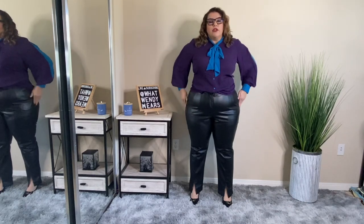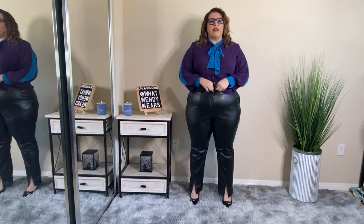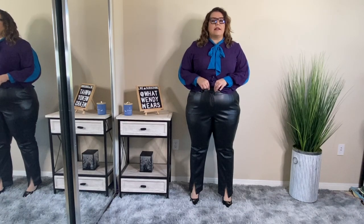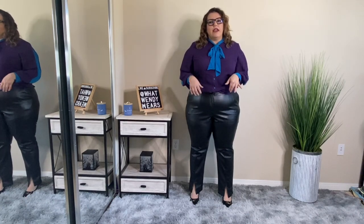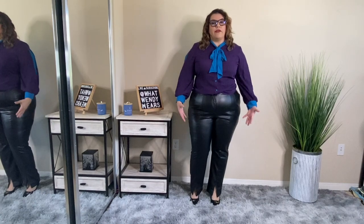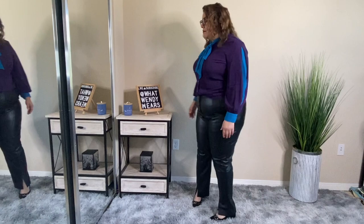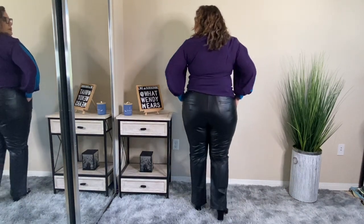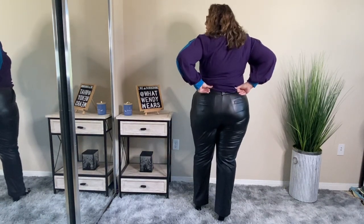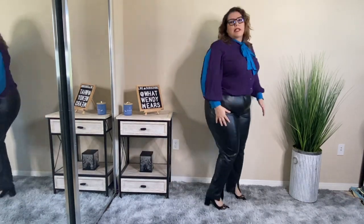Then I got these faux leather pants. These faux leather pants have hook and eye closures at the waist, and then a little button because they are trouser style. I love the fact that they are not joggers and not flare legs — they do have a little slit down at the bottom. I love the way it fits. I got these in either an XXL or a size 18 because I knew that these really weren't going to have any stretch.